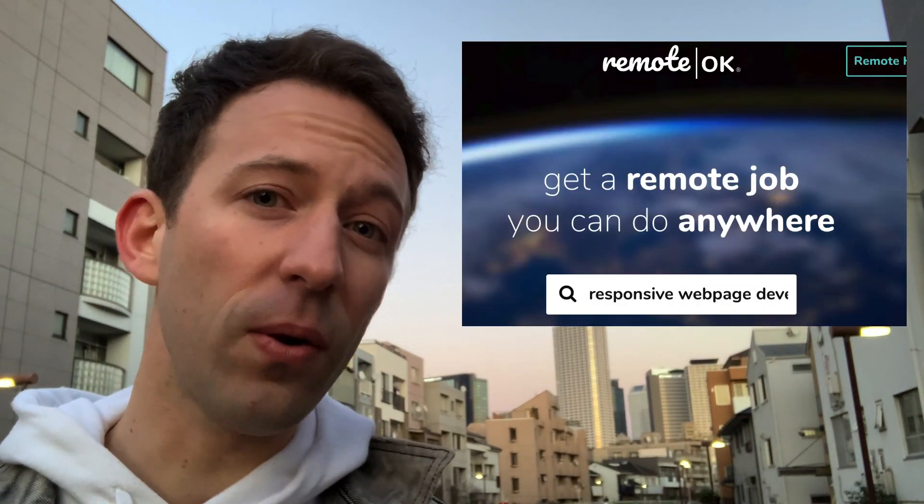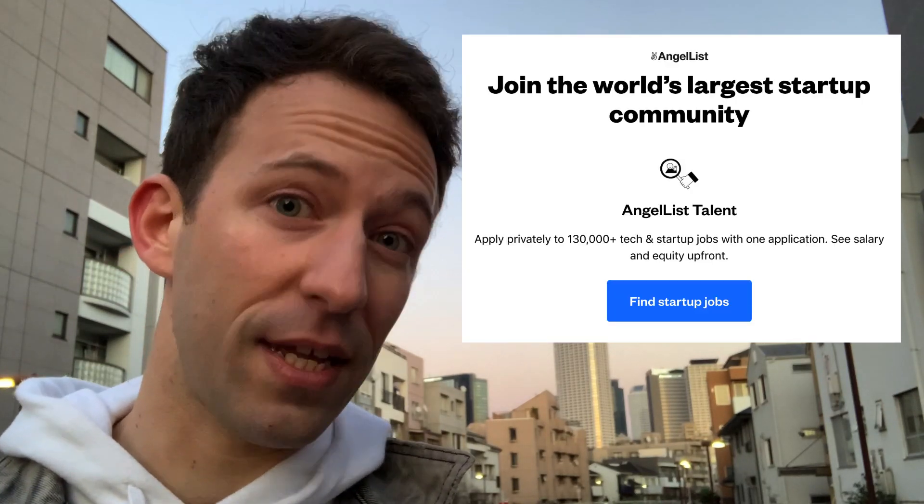Where can you find remote job offers? You have job boards specialized in this like RemoteOK, but you also have normal job boards with filters for remote jobs such as AngelList. Another strategy is to find a list of companies that hire only remotely — GitLab is one, but there are many other companies that build services on top of open source projects. I've put a list in the description.